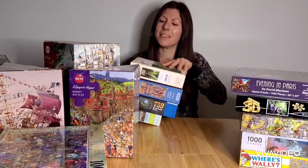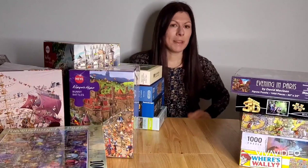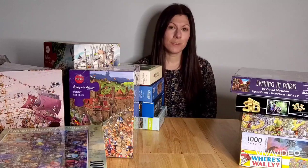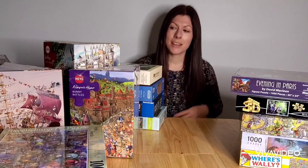Hello. Welcome to Puzzles Please. I'm Maddy and today I thought I would show you some of the puzzles that I have.